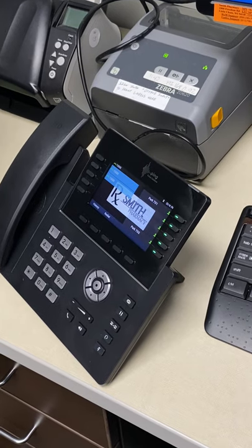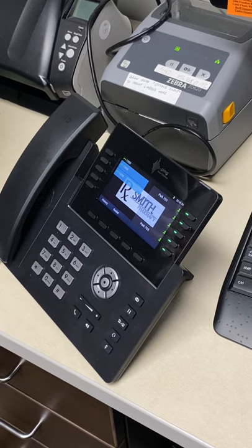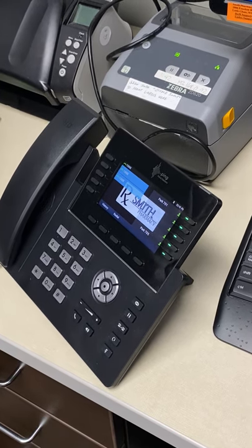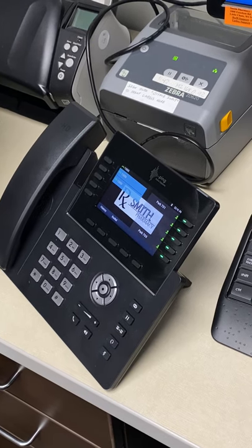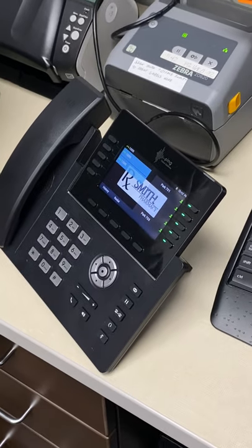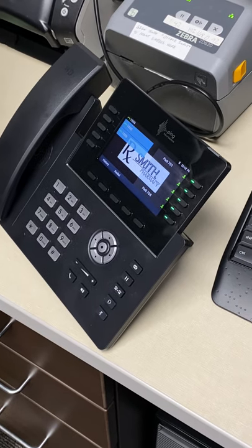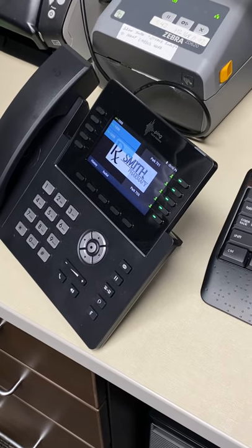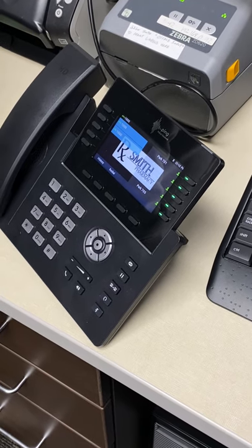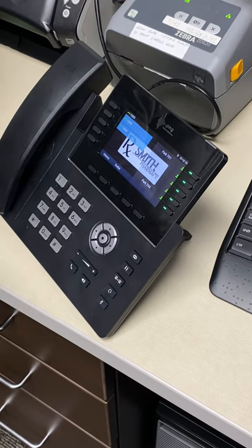They'll have options, and you can customize some of those things. The opening message you might be able to change. Right now I've got it configured for zero — press one to refill a prescription or leave a detailed message, press zero to contact us.